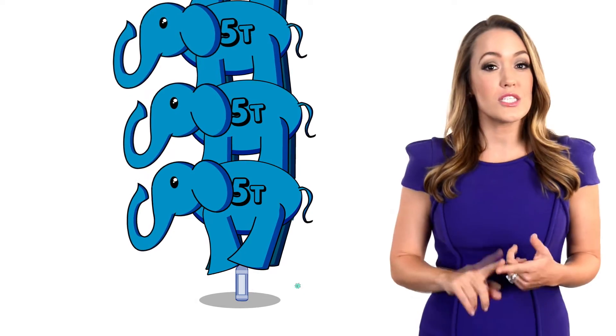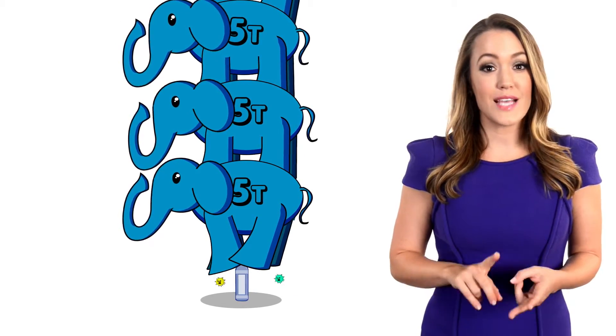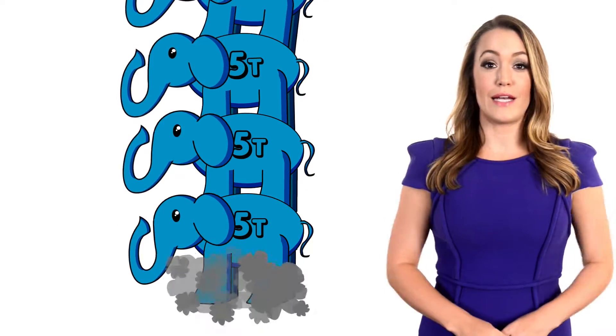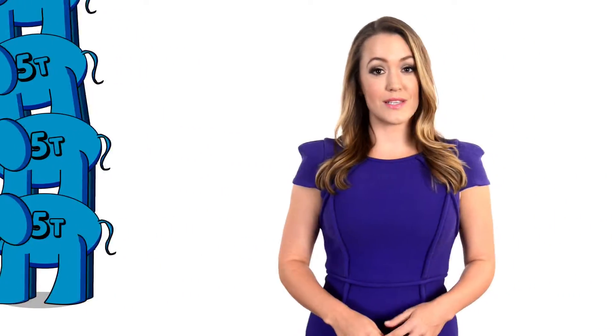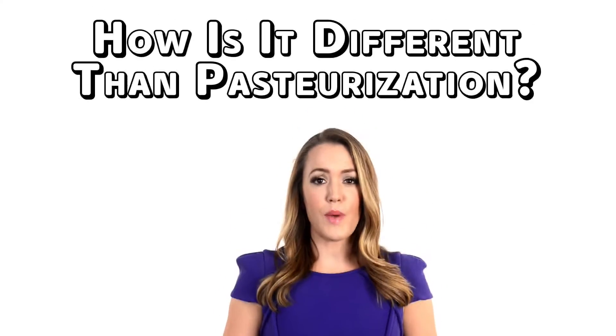Under this kind of pressure, harmful bacteria like Listeria, E. coli, and Salmonella are crushed and cannot survive. The great majority of people will experience sickness from food at some point in their lives. Avior believes in keeping people healthy by ensuring the food we eat is not contaminated with bacteria, toxins and chemicals.